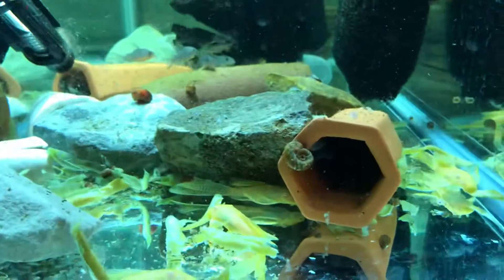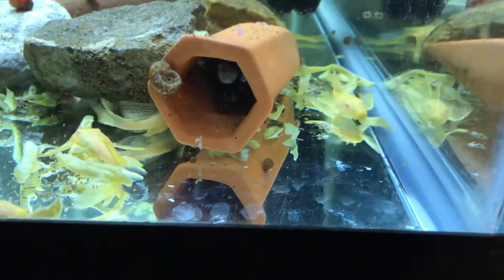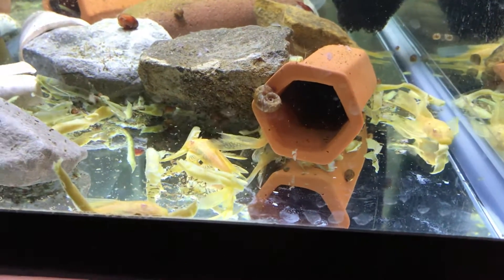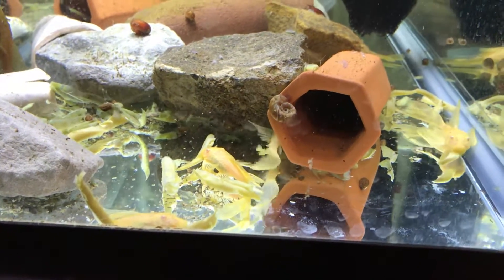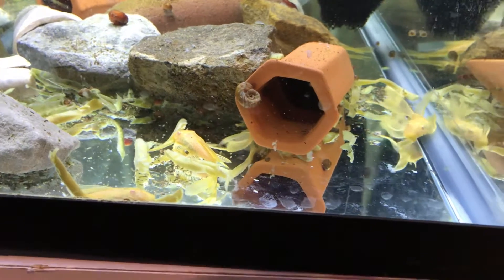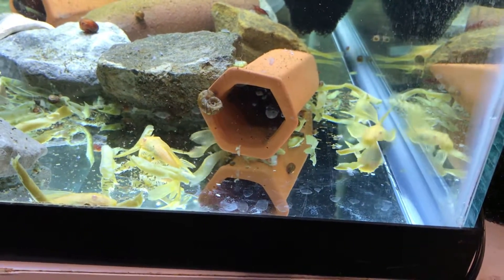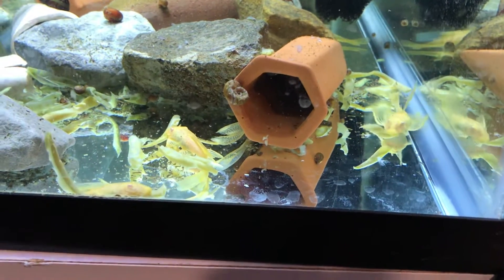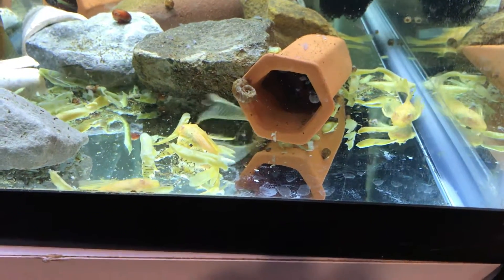So these are long fin albinos that are egged up. What's interesting about them is some of these guys actually have riders on them — puts me sort of in mind of Discus, even though they're not actually eating the slime layer or anything like that. But the bristlenose are actually that friendly; they'll allow that sort of thing to happen.